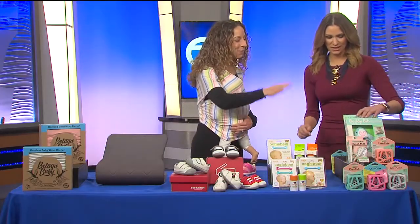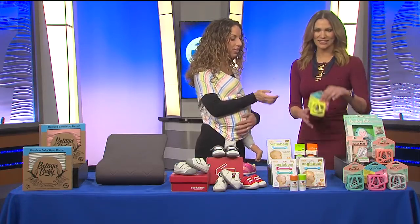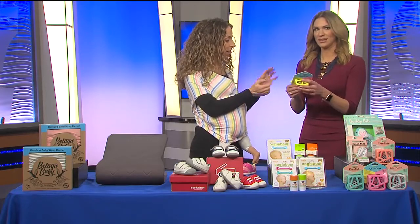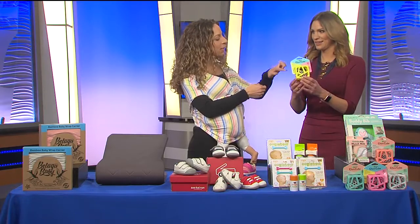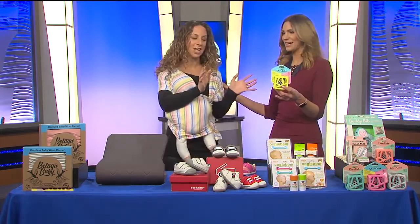This is Malarkey Kids, developed by a mom whose child was teething and she needed some better solutions. This is their new product, the ChewCube — a sensory toy with little bumps on the side to relieve their gums when teething. It also has a black and white cube they can look at, and a mirror. It does all the things.